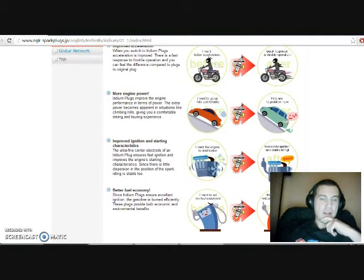Better fuel economy: since Iridium plugs ensure excellent ignition, the gasoline is burned efficiently. These plugs provide both economic and environmental benefits. But this is a two-stroke engine, so it tends to smoke a lot. Are they very environmentally friendly? Well, I don't know, but I'm sure they burn more oil and gas than the normal stock spark plugs.